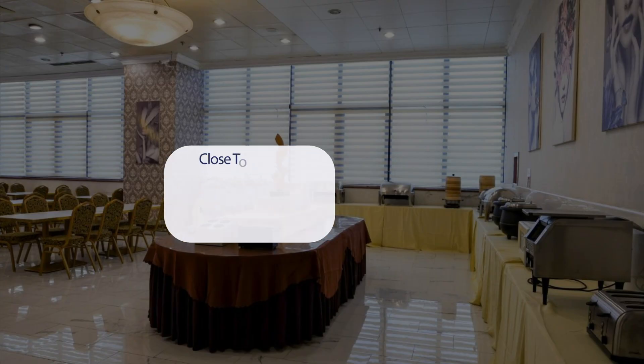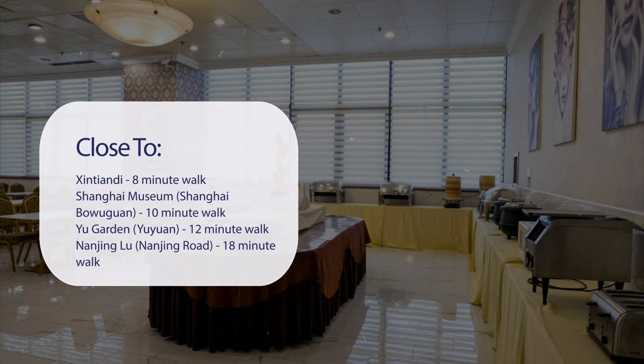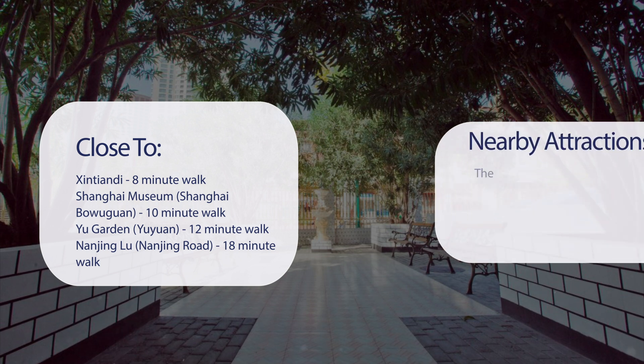It has a pretty good location. It's pretty close to Xintiandi, an 8-minute walk; Shanghai Museum, a 10-minute walk; Yu Garden, a 12-minute walk; and Nanjing Road, an 18-minute walk.